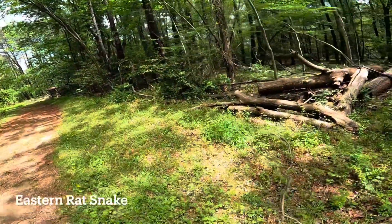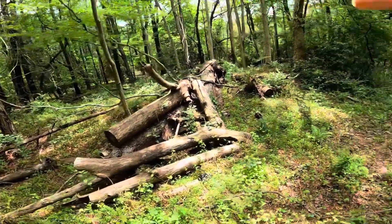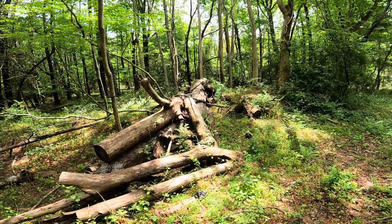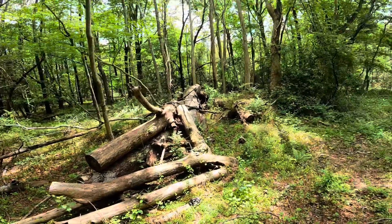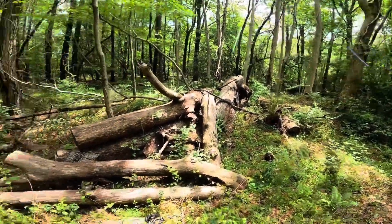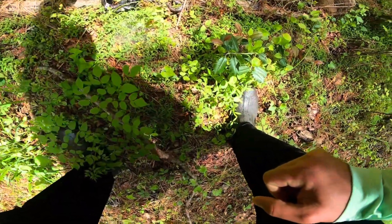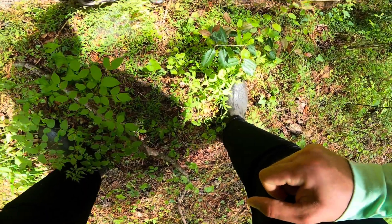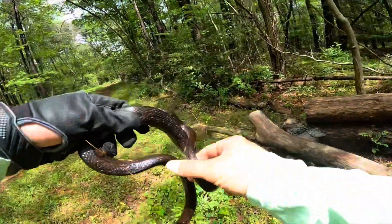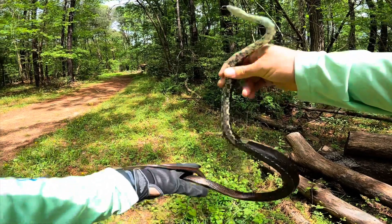My luck has gotten a little better — there's a little rat snake out here basking. I'm going to show you how to pick up a snake if you find one in your backyard and you've already identified that it's not venomous. What I do is just approach it calmly, reach down nice and gentle, and most of the time if you're gentle with the snake, they'll be gentle with you.